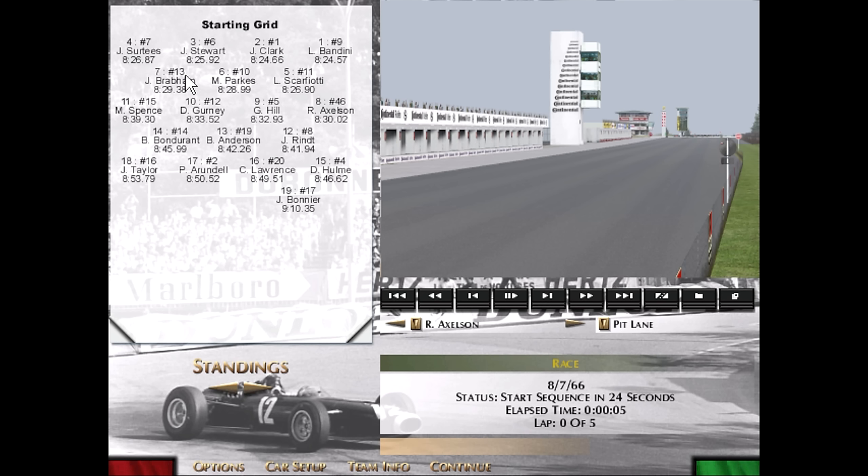On the second row, it's Scarfiotti alongside Parks with the other two Ferraris behind their teammate. Jack Brabham, the championship leader, starts back in seventh — not ideal, but only the second row back with a clear shot up the outside, and he'll be looking to take advantage of that. Then we find Richie Axelsson starting in eighth with an 8-minute 30-second flat, quite a bit faster than teammate Dan Gurney starting back in tenth, just a little off of Jack Brabham.